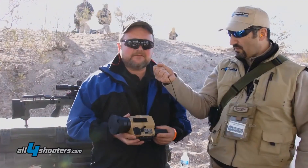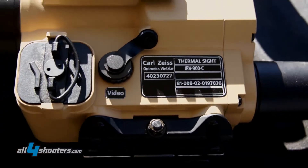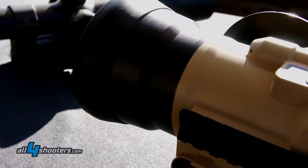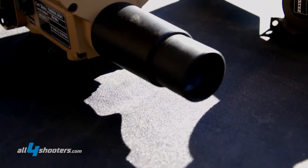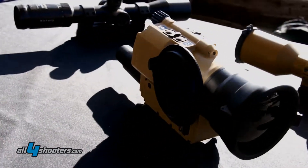The second brand new product is a thermal clip-on which you can put in front of any rifle scope or aiming optics. There are two versions available: one for medium range up to 600 meters identification, or up to 900 meters identification for snipers.